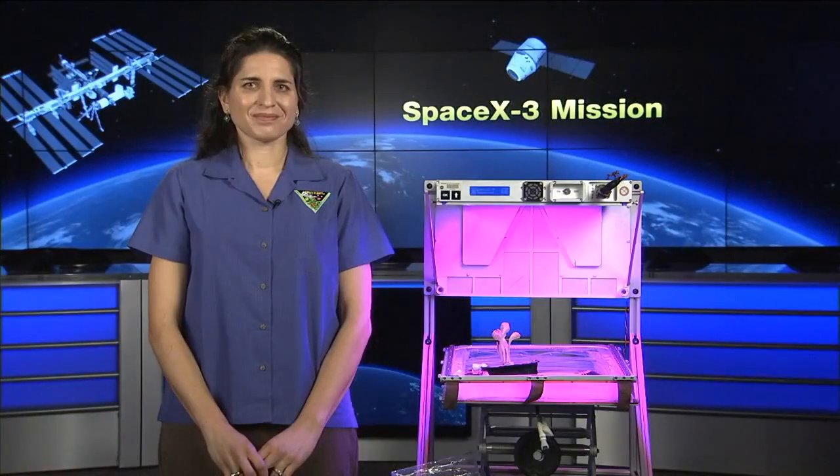We really appreciate you taking the time to join us here in Mission Control today and talking about Veggie — it's very exciting and people love to watch things grow. We know the crew will find that fascinating as well. Hopefully you can come back and talk to us again with some of the results from this first set of experiments. Thanks again for joining us. Thank you, Kyle, it was my pleasure.